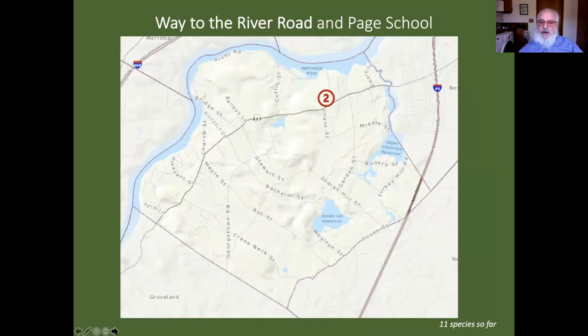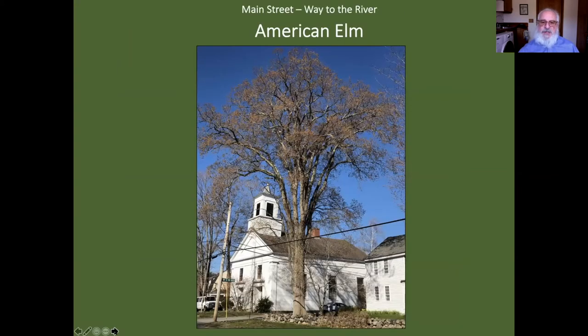We'll leave Norino Drive and head towards Coffin Street, but first stop at the Way to the River Road intersection — you can see the street sign and that old church building. In front is what I consider to be the best American elm in town — just gorgeous, right by the road. When you drive by you can see this vase-like shape. This is in April when the flowers have turned brownish. This tree looks very healthy and has either been treated or is resistant to Dutch elm disease, which wiped out virtually all our elms in the 1950s and 60s.